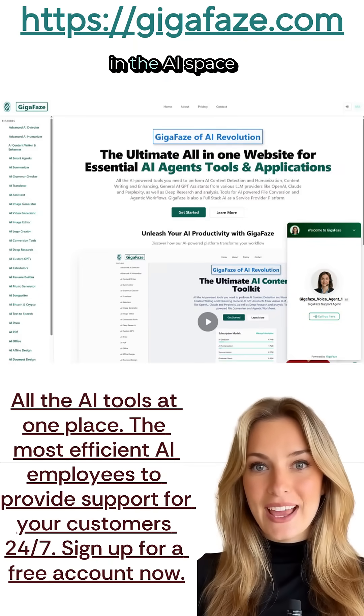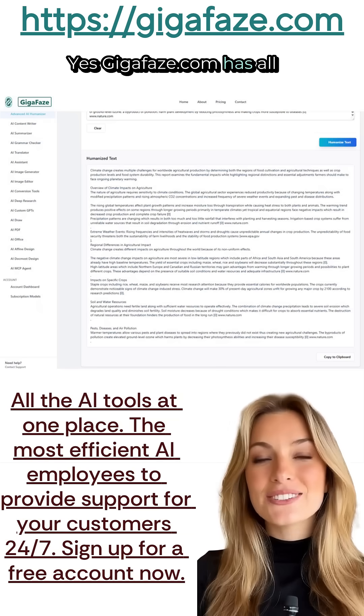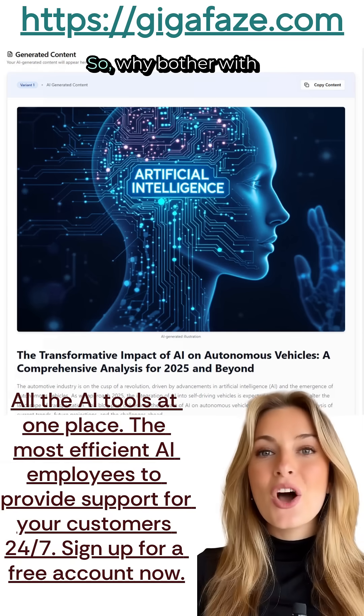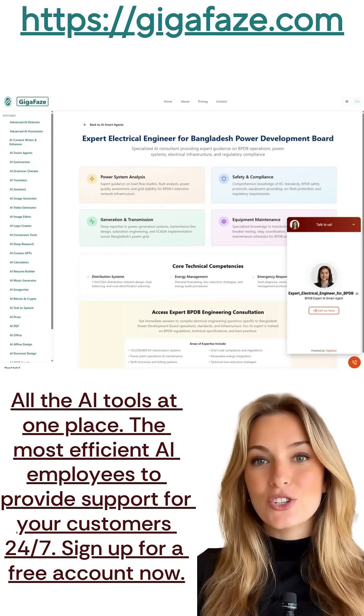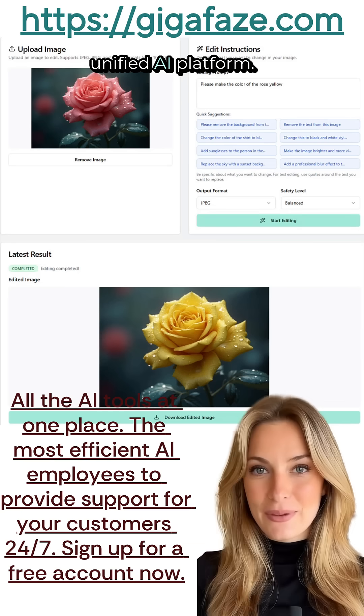Did you know there's a new revolution in the AI space called GigaPhase? GigaPhase.com has all the AI tools and applications you need in one place. So why bother with so many different AI sites and subscriptions and pay hundreds of dollars every month? Just go to GigaPhase and get everything you need on a single unified AI platform.